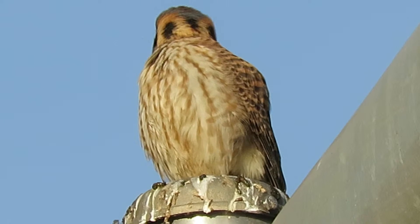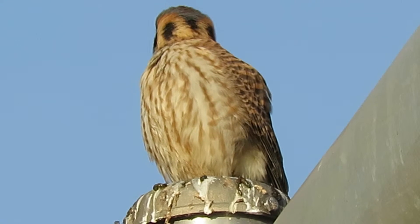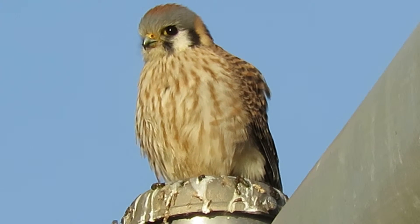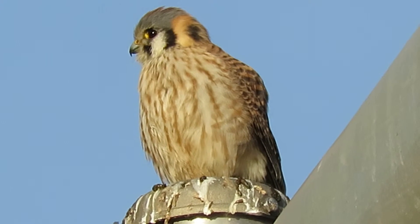Now watch this gal here — she's a good hunter. You can see that by that perch; she's been busy eating there on a regular basis. Pretty messy. There she's giving us another side view. She's a happy camper now, getting good food, nice sunshine.